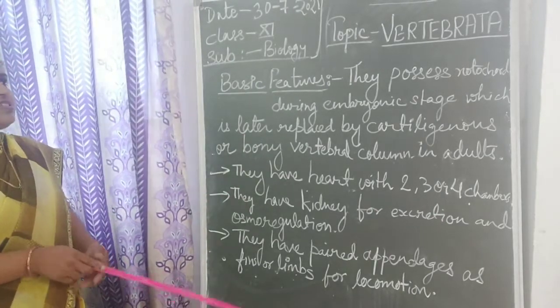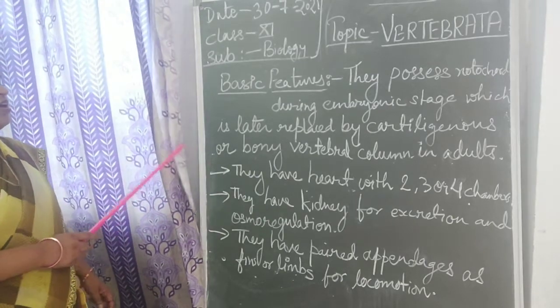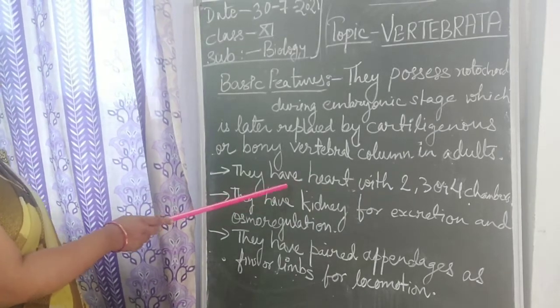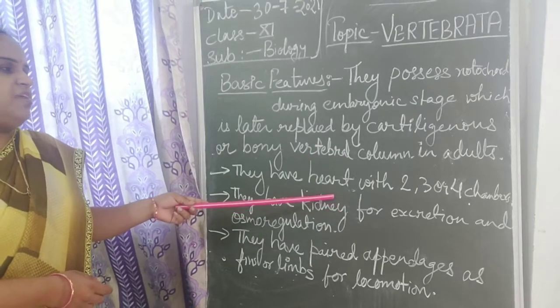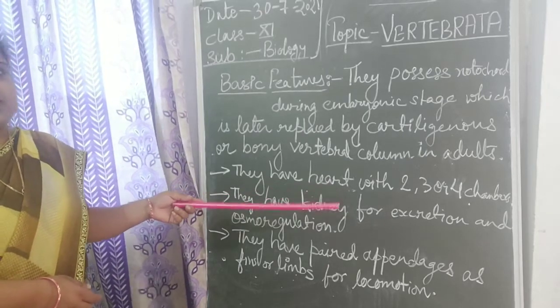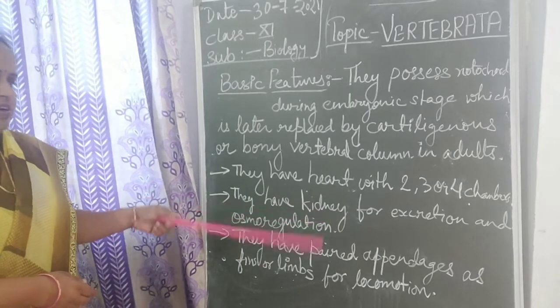Now the second feature exhibited by vertebrates: they have a muscular body organ which is ventrally present inside them — that is the heart. This heart is of two, three, or four chambers depending on the different classes of organism, which we will discuss in detail in later biology tutorial classes.